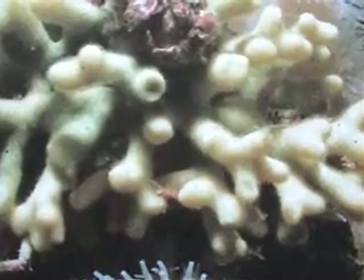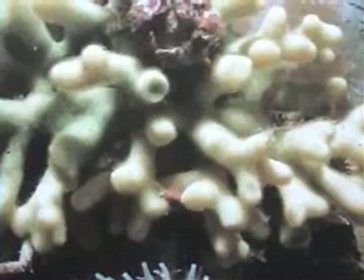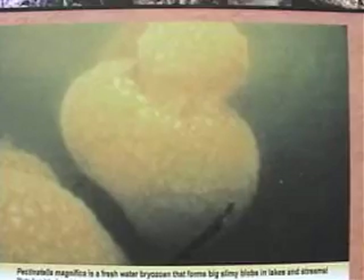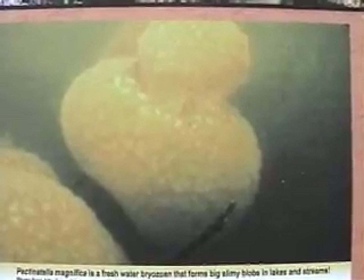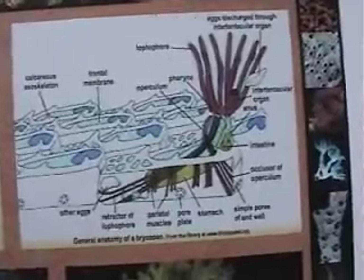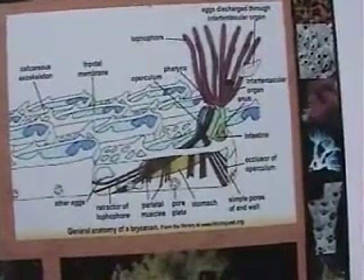Bryozoans look a lot like corals but are far more complex. Bryozoans have internal organs while corals are little more than a stomach with tentacles. Like brachiopods, they use a lophophore to feed on plankton in the water. A zooid starts out life by settling on a hard surface and secreting a hard shell made of calcium carbonate and chitin.